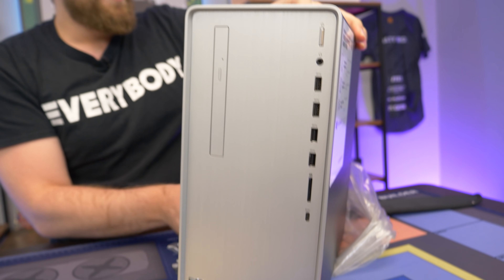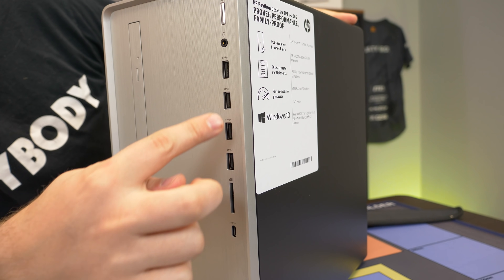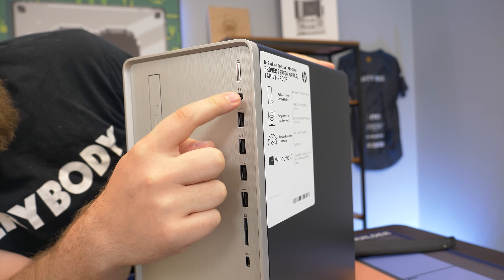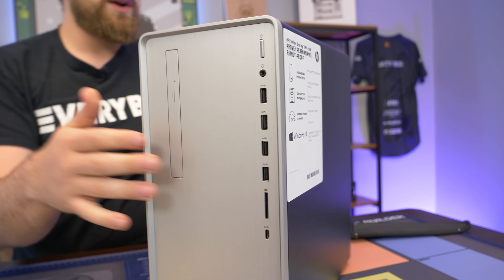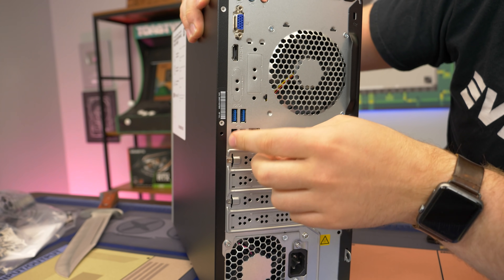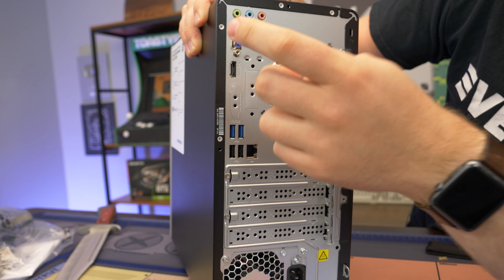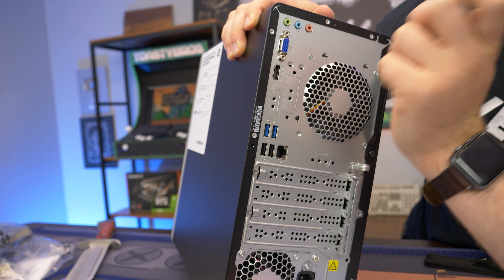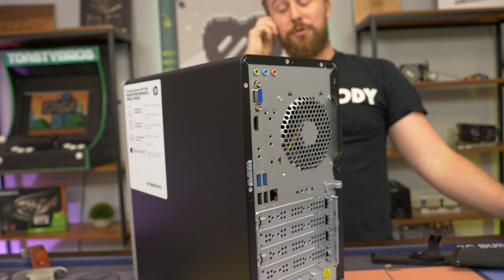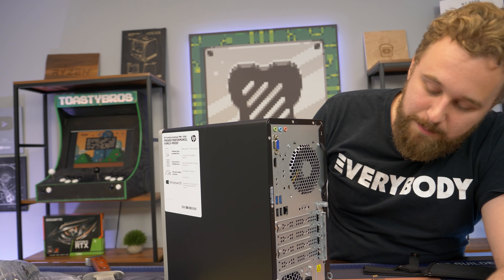We have that Ryzen 7 sticker on it, which looks pretty good. As far as IO goes, we have one, two, three, four USB 3 ports on the front, an SD card reader, a USB Type-C, and a headphone combo jack, plus the power button and a DVD reader. On the back we have two more USB 3s — actually labeled this time — two USB 2s, an ethernet, HDMI, and VGA. In terms of dual monitor support you're kind of limited here. You can only do HDMI and VGA, which is really weird, so you might have to do some adapting.